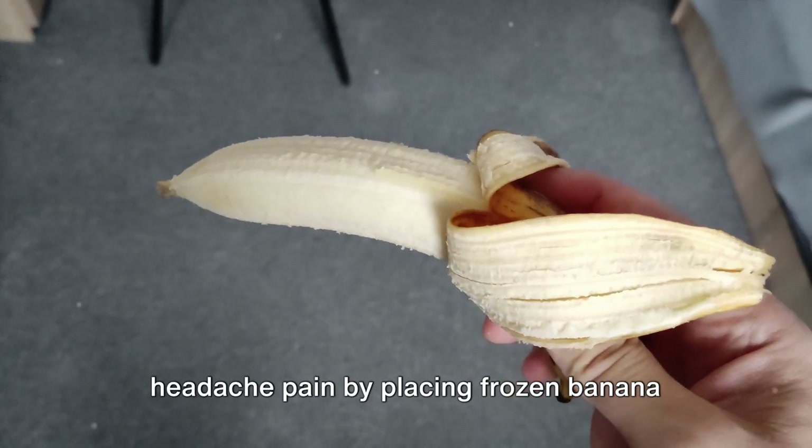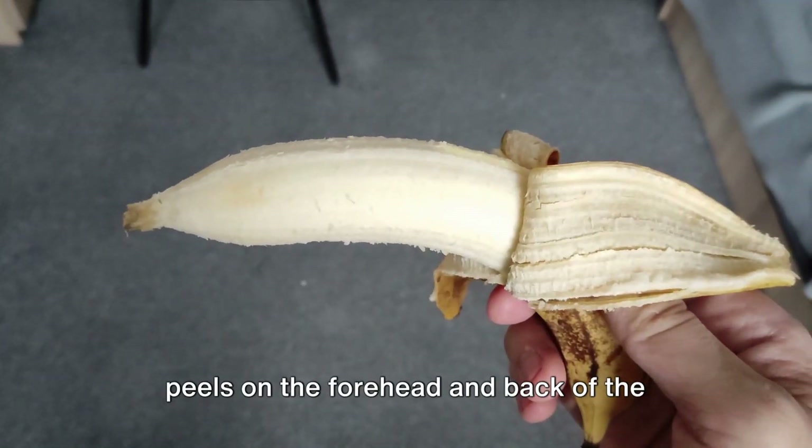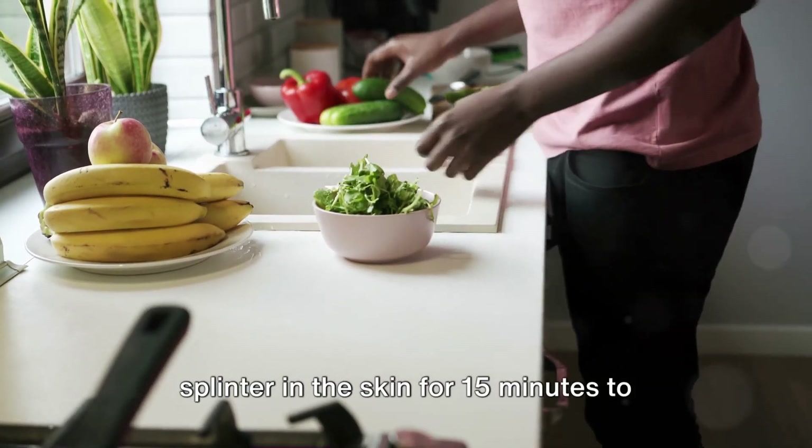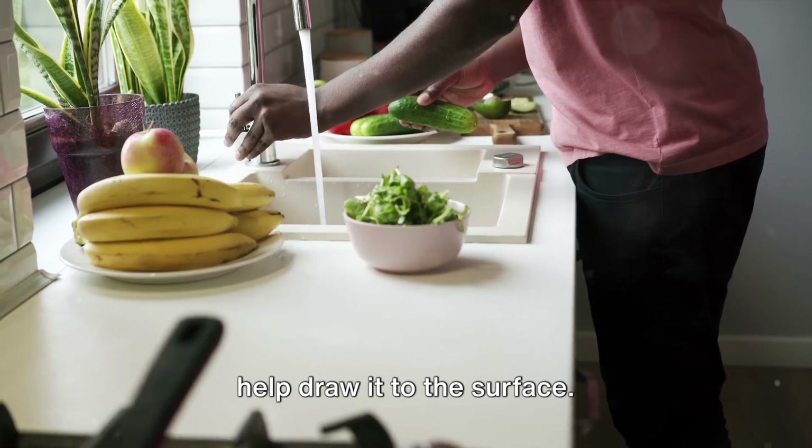Other first aid uses include reducing headache pain by placing frozen banana peels on the forehead and back of the neck, and placing a banana peel on a splinter in the skin for 15 minutes to help draw it to the surface.